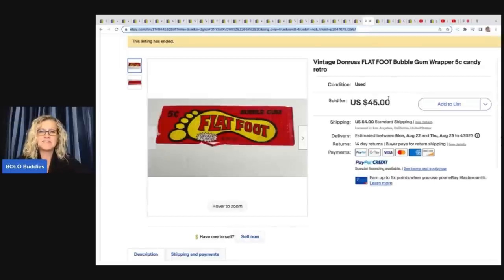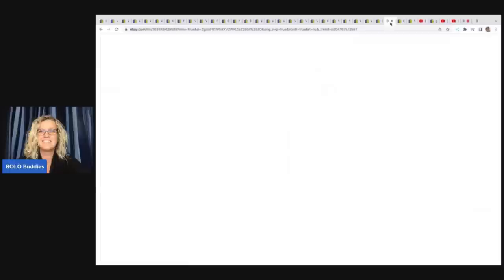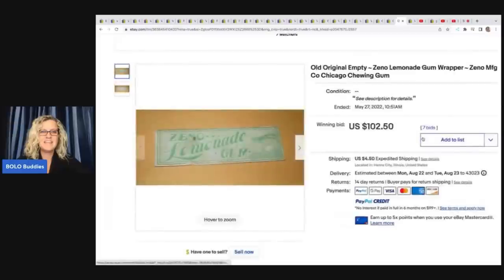Flat Foot Bubble Gum — a candy wrapper that sold for $45. I also have a video on vintage candy to be on the lookout for, which is super fun. If you type 'Bolo Buddies Candy' into the YouTube search, it should pull it up. Xeno Vanilla Cream Wrapper — $131.15. Floradora Gum — empty Floradora gum wrapper — $158.49. Another Xeno, this one is Lemonade Gum Wrapper — $102.50.